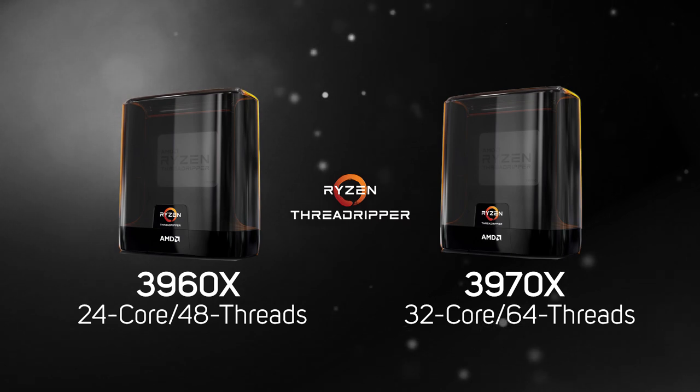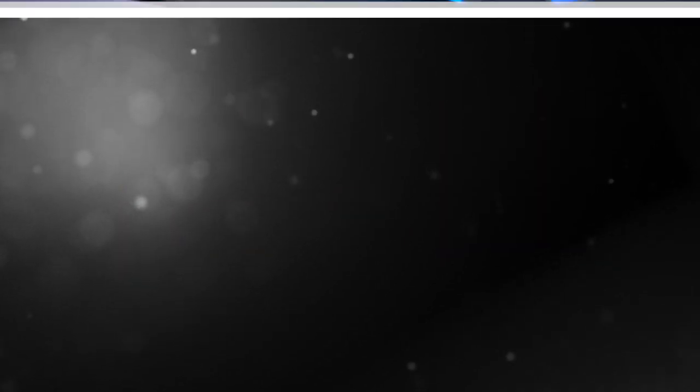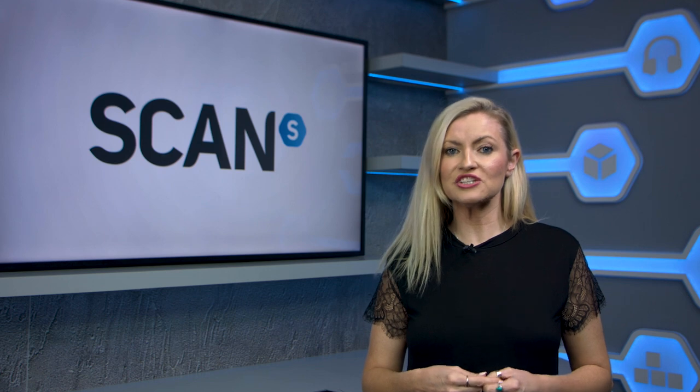As a result, the 3rd gen Threadrippers do require a new motherboard. All the PCIe lanes are of course the all-new super-fast PCIe 4.0 variety, giving these new processors unparalleled I/O for a desktop CPU. In addition, unlike the 1st and 2nd gen Threadrippers which had a dummy die — which caused some problems with performance — 3rd gen Threadrippers have a balanced architecture, which should significantly improve performance in less heavily threaded software, such as games. We managed to get hold of a sample of the flagship 3970X in time to benchmark for this video, so keep watching to check out the results.